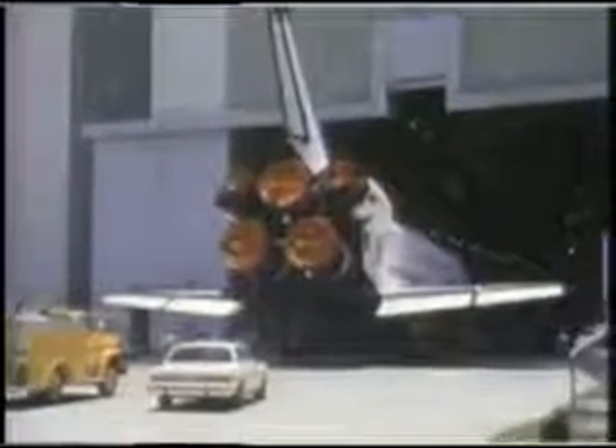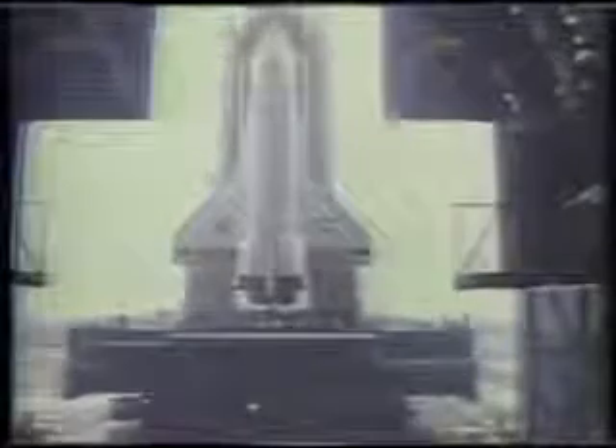After orbiter checkout, Challenger was rolled into the VAB and mated with the assembled external tank and SRBs. The STS 51L vehicle was transported from the VAB to the launch pad on December 22, 1985.